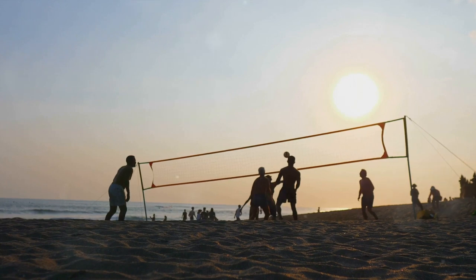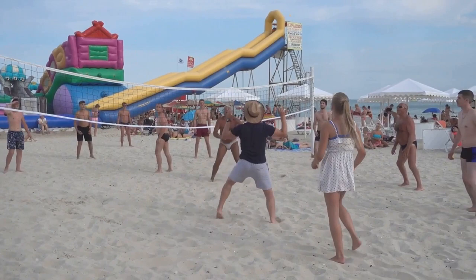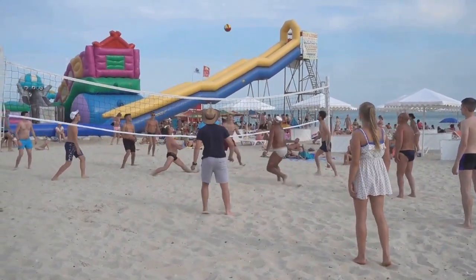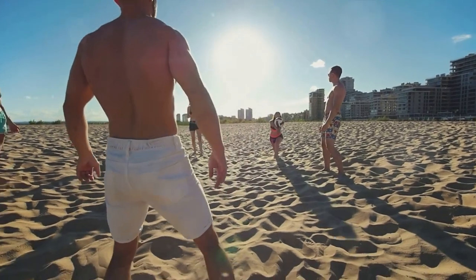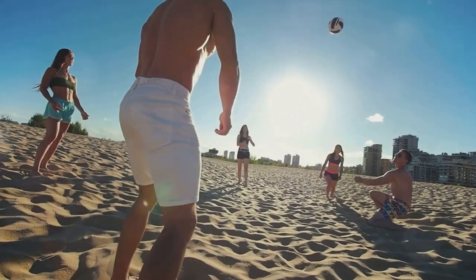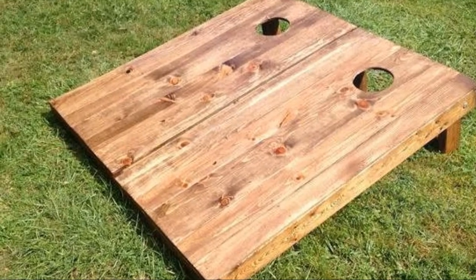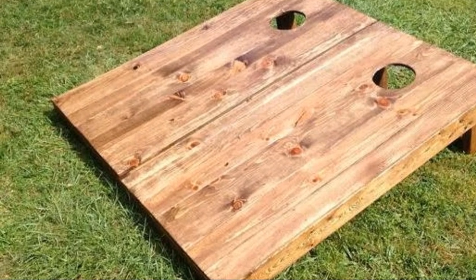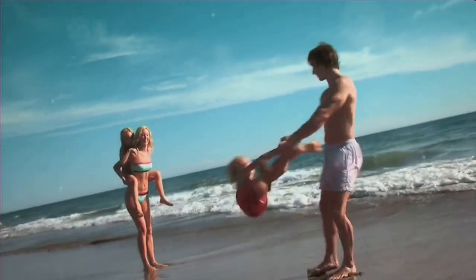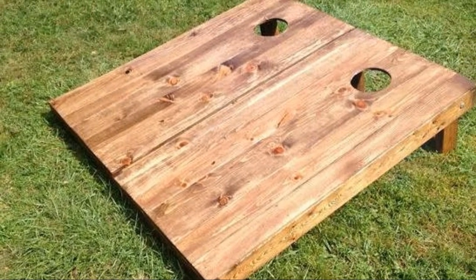Now let's add some fun to your beach days with beach games! Whether you're planning a family picnic or a get-together with friends, beach games are a fantastic way to keep everyone entertained. From classic frisbee and beach volleyball to modern innovations like spike ball and portable cornhole sets, there's a game for everyone. We've highlighted a great cornhole set from Wayfair — these games are easily packable and lightweight, making them a breeze to carry along.